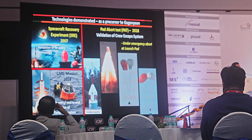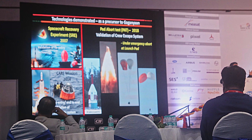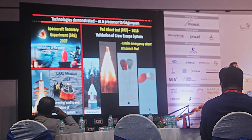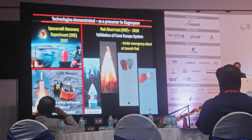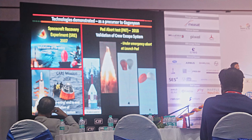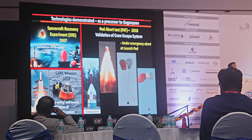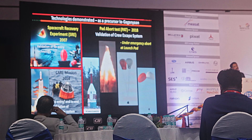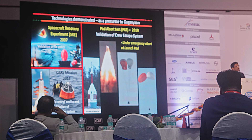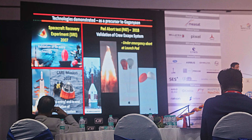Similarly, in 2014, the CARE experiment — that is the Crew Module Atmospheric Re-entry Experiment — used a similar-sized crew module, taken to an altitude of 160 kilometers by the GSLV Mk3 (otherwise called the fat boy), where it was deployed. Thereafter, the CARE crew module headed back through the atmosphere very safely. We again proven re-entry technology, precise re-entry navigation, and precise touchdown near the predicted location.